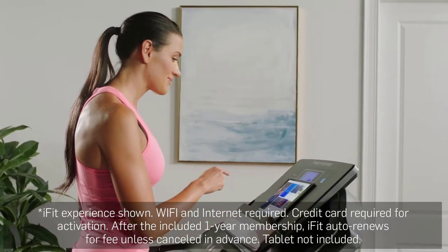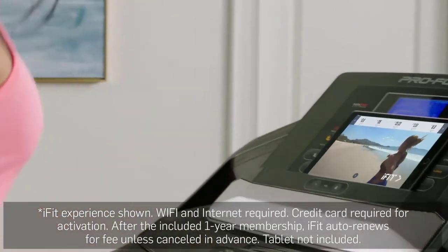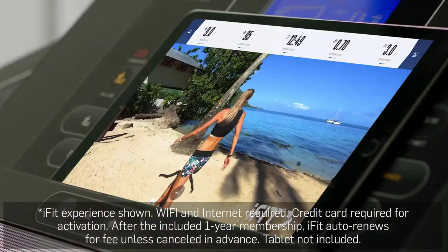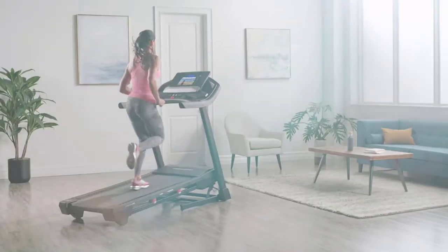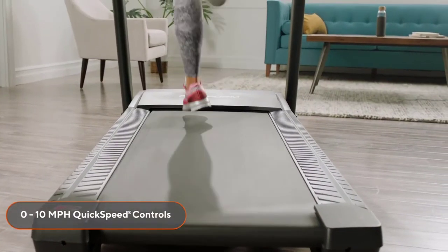Gain access to iFit's extensive video library and choose from some of the world's best fitness trainers as they take you on a journey across the globe — from the rugged vistas of Patagonia to the exotic landscape of Bora Bora. Your machine will automatically adjust to simulate your chosen path. This treadmill is designed to give you the power and durability to meet every fitness challenge.